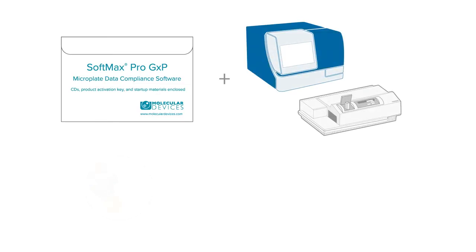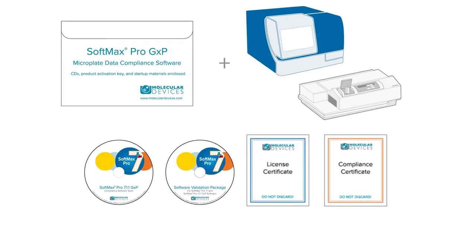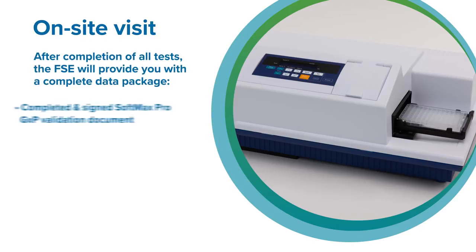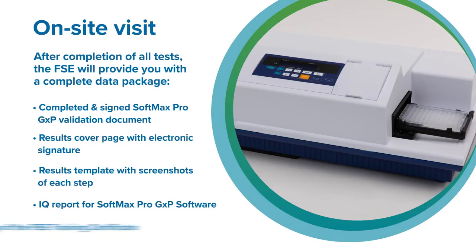Our on-site SoftMax Pro GXP software validation service supports FDA 21 CFR Part 11 guidelines and is conducted by our certified field service engineer. Each step in the process is carefully planned and executed. After completion of all tests, the field service engineer will provide you with a complete data package.